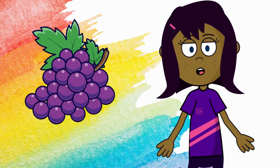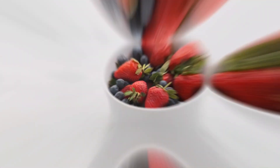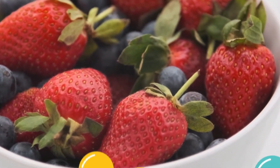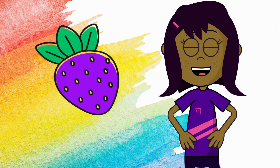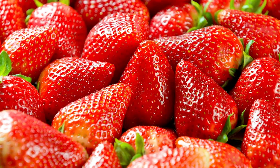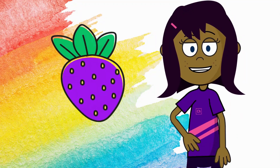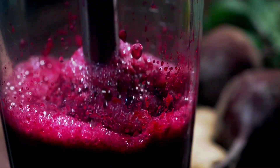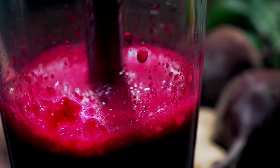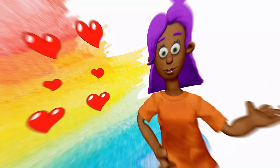What color is this blueberry? Purple. That's right. This blueberry is purple. And what color is this strawberry? Purple. That's right. This strawberry is purple too. And what color is this beet? Purple. That's right. This beet is purple too. That's all for today, kids.